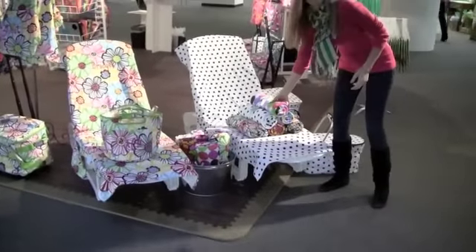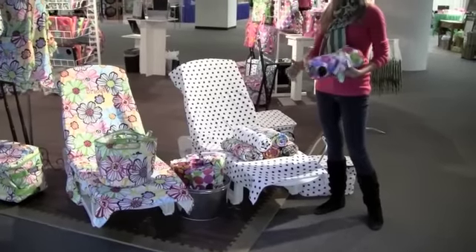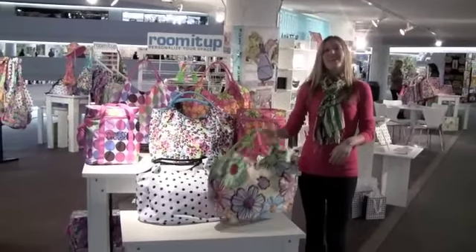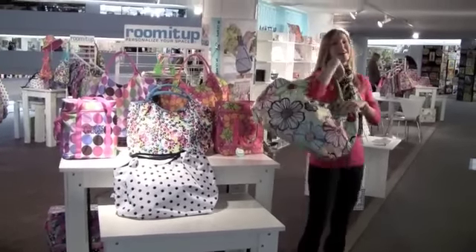The chaise lounge cover is one of my favorite items. It has two pockets on the side and a hood to go over the back of your chair so it has a nice secure fit. One of my favorite items is our beach tote. It has a nice terry cloth interior and it's a great size bag for the beach.